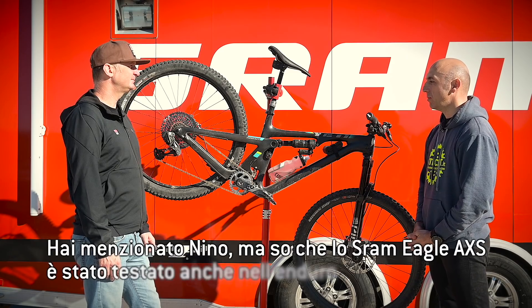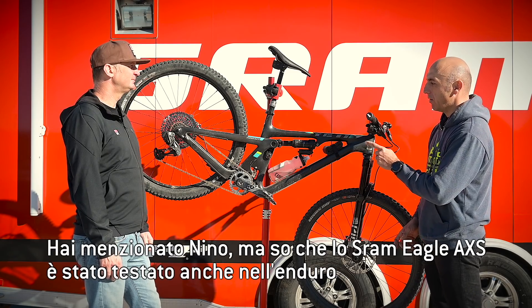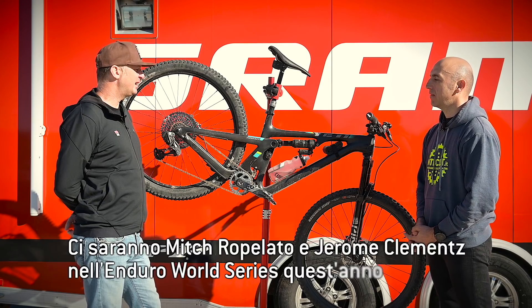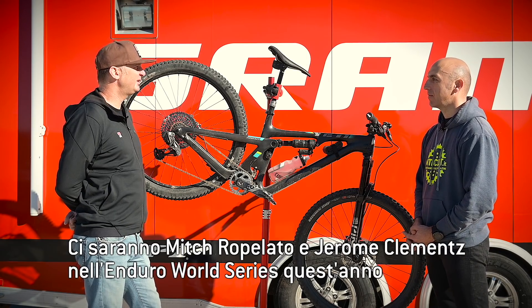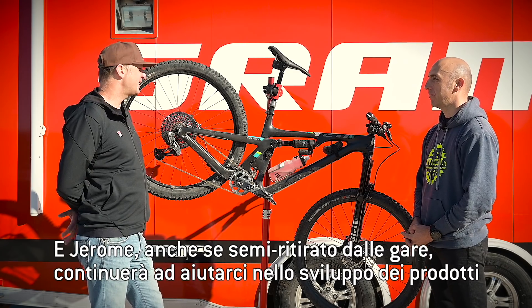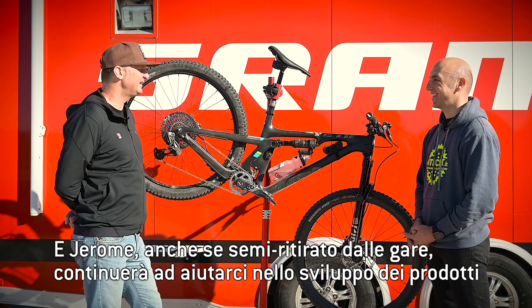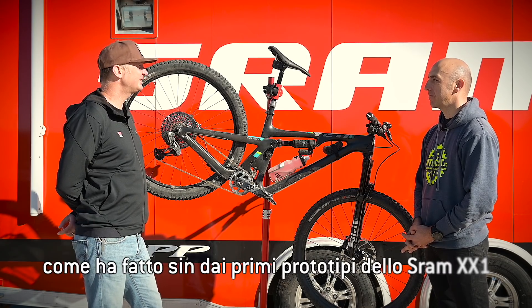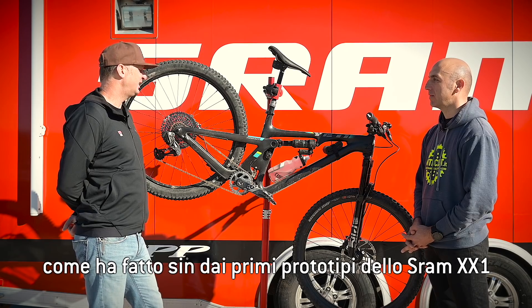You mentioned Nino, but I know that the SRAM Eagle AXS has been tested also in Enduro. We had Mitch Ropilato racing it at Enduro World Series events this year. We've also used Jerome Clements this year, who was semi-retired but still raced a heck of a lot, and has been a longtime development friend of ours since before the early XX1 days. A great guy to work with.